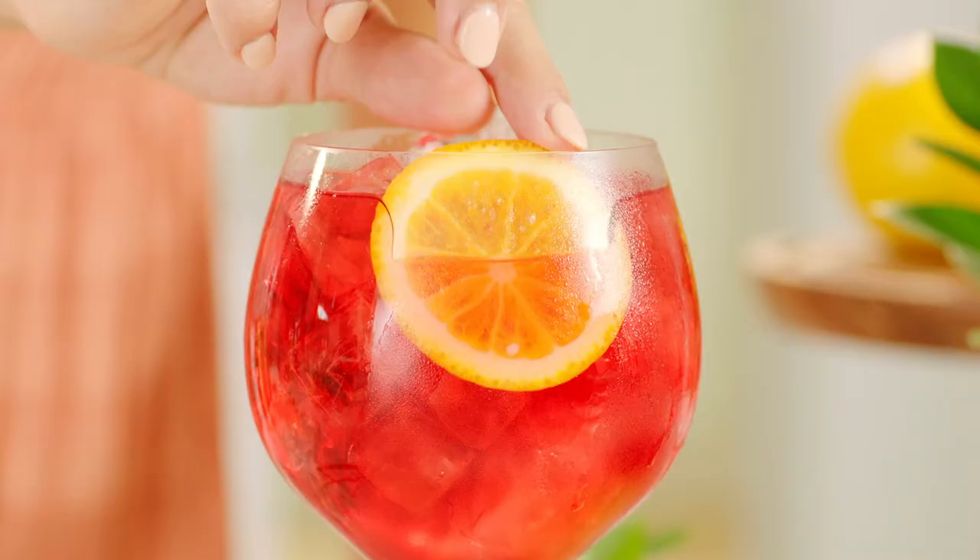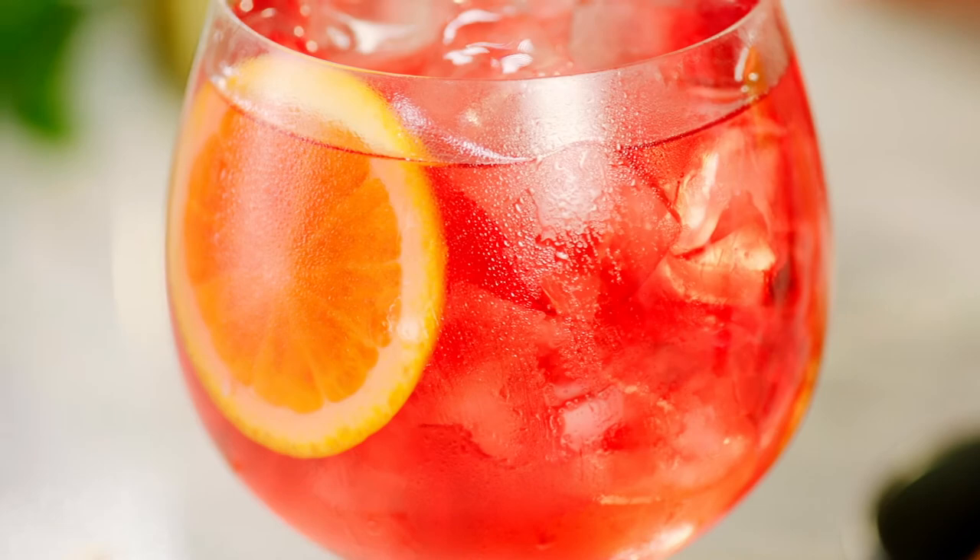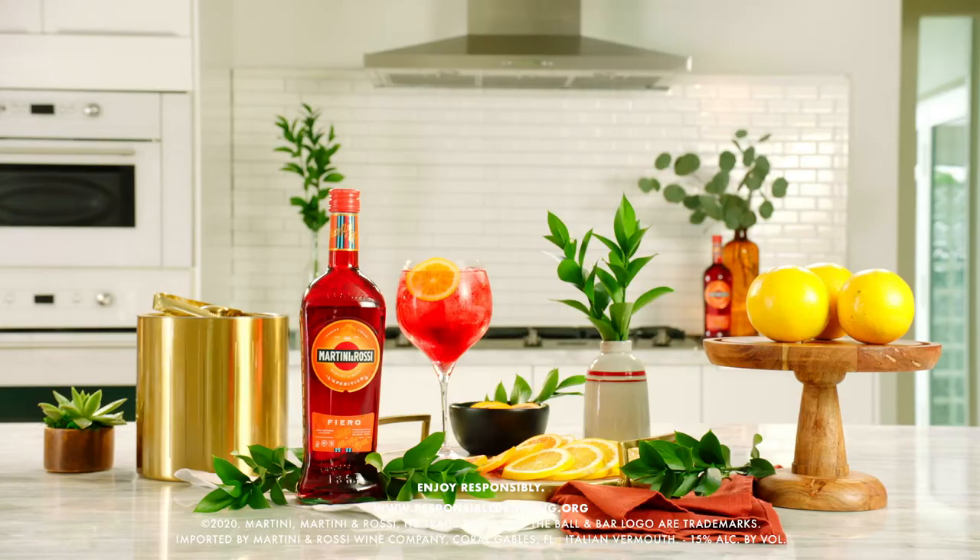Garnish with an orange wheel for an added dose of vitamin C. This 50-50 serve is the perfect aperitivo for your sunset soiree.